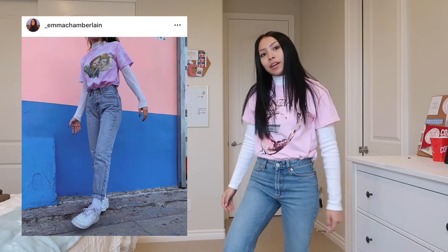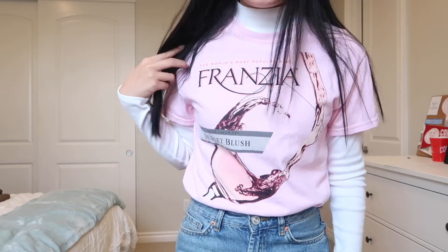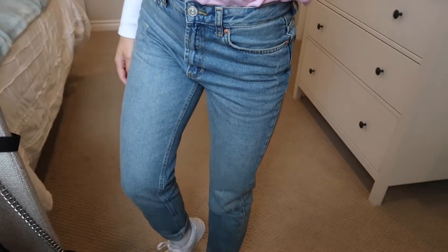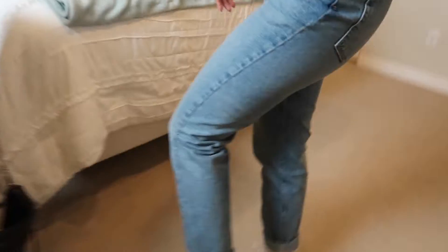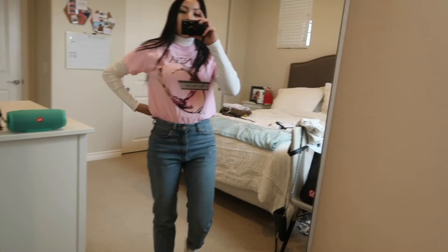Here's the first outfit — I'll put a side-by-side comparison so you can see what I'm comparing it to. I never dress like this, ever, so I feel super weird, but it looks cute on Emma. I have this Franzia shirt — her shirt was different — and then I put an undershirt with a turtleneck. I'm wearing some BDG mom jeans and Air Force Ones with some Nike socks, which she had something similar.